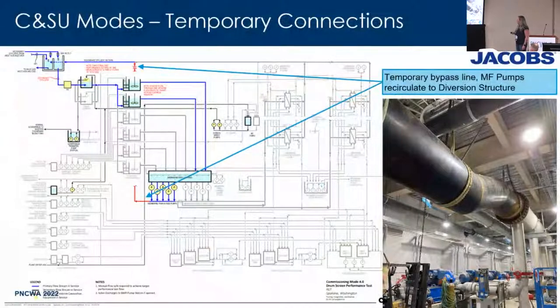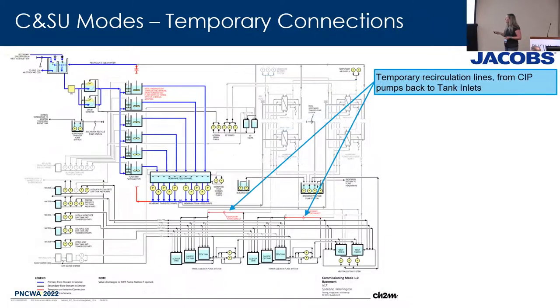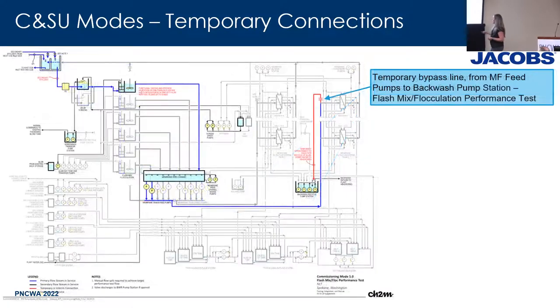One of the main temporary bypasses was in the pump room. This temporary pipe enabled us to do a complete testing of our flash floc. We were able to dose alum and tune our alum system prior to ever sending water out of the facility. It also let us test our feed pumps — I was able to do entire pump curves and system curves without sending water anywhere outside this facility. There were also temporary connections for the clean-in-place systems and the backwash pump station — all to help facilitate starting these pump stations without sending water out of the building. It was all very self-contained.